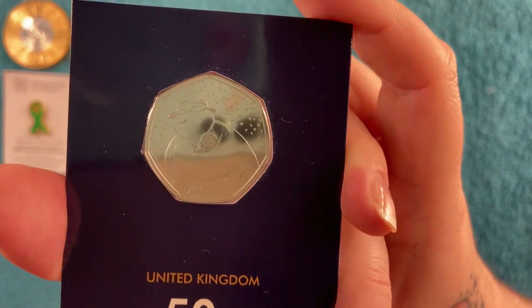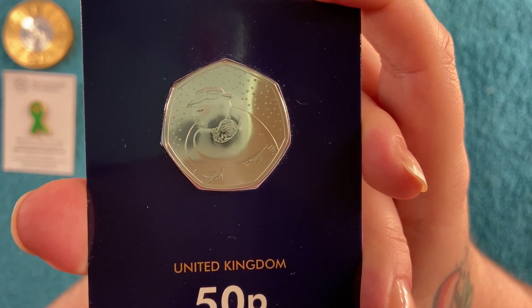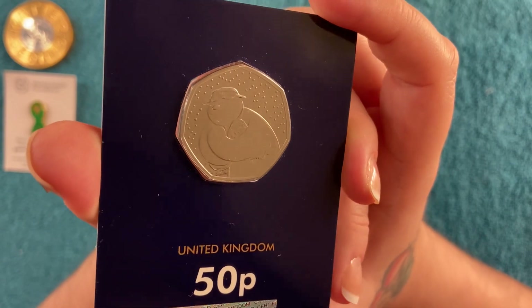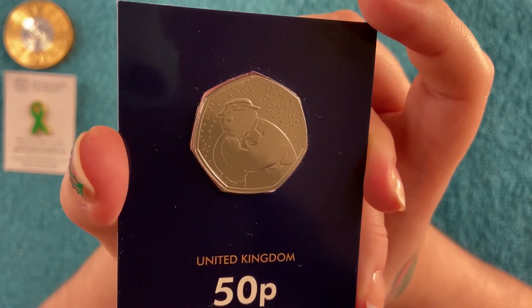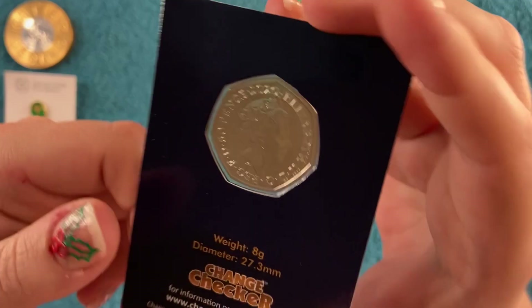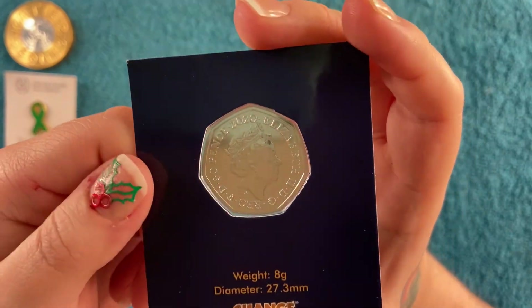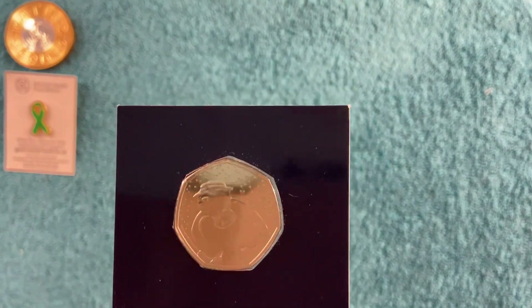I prefer this in the base metal rather than colored - I think the colored ones look a bit like tokens, not a fan. But yeah I really like it, it's very cute and I can add it to my little collection from the last couple of years. Usual stuff on the back: eight grams, 27.3 millimetres. So that's the first one, our Snowman.